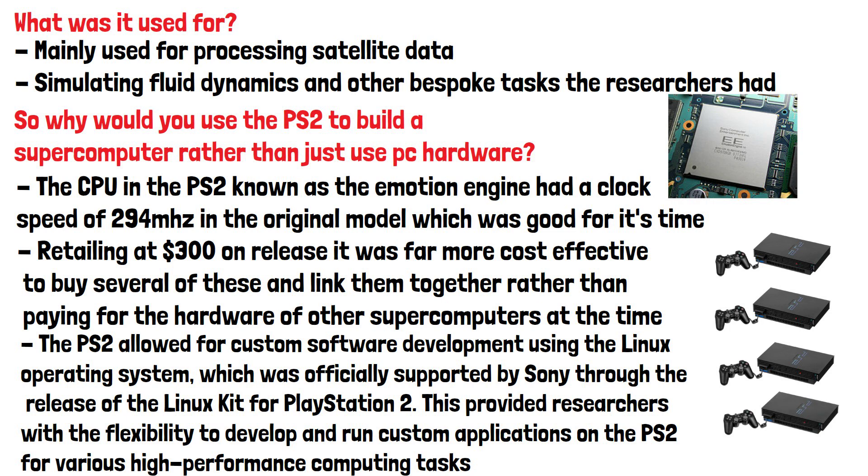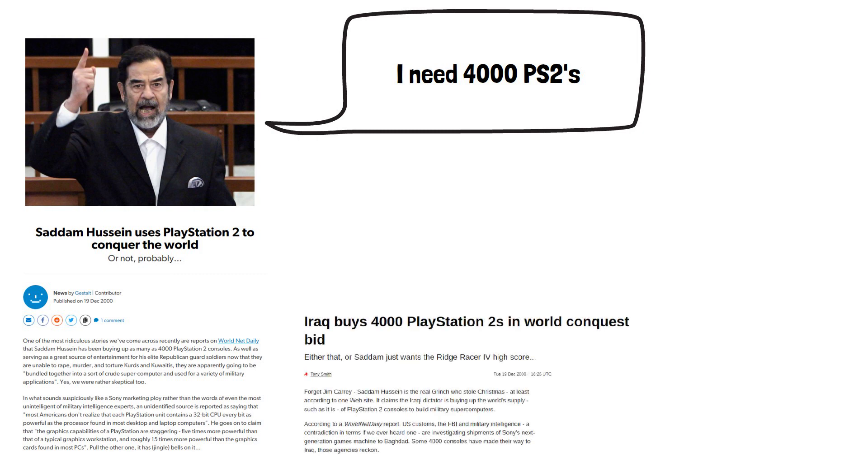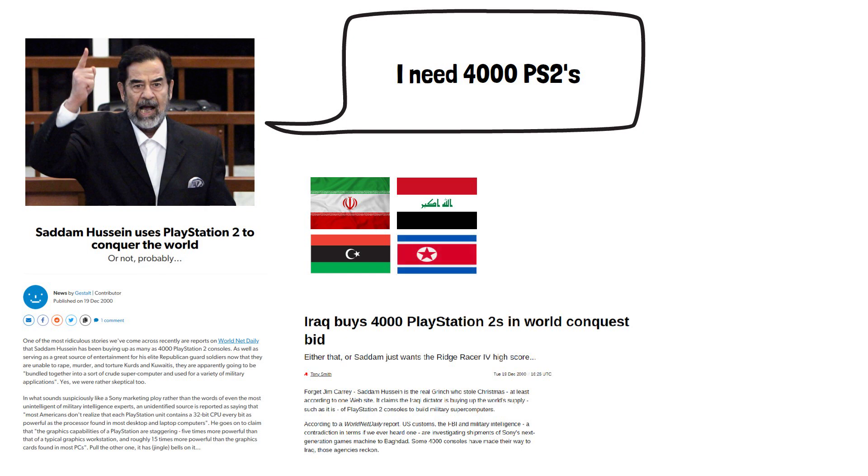The PS2 was such an effective device that there were rumours Saddam Hussein had ordered 4,000 PS2s to build a supercomputer capable of controlling missiles. Interestingly, Japan had placed export controls early in 2000 due to concerns it was powerful enough to be used for image analysis, which is crucial for missile guidance. The export controls made it illegal for Sony to export consoles to Iran, Iraq, Libya, and North Korea. If Iraq had the consoles, they would have had to have been obtained from another country. There is no evidence Saddam Hussein was ever able to build a supercomputer using them.